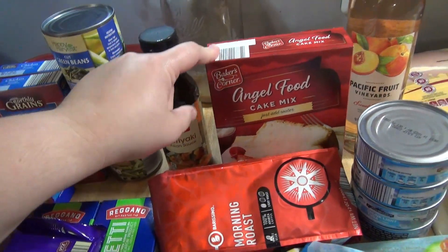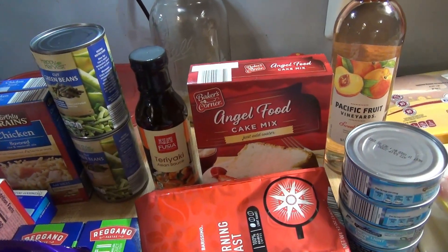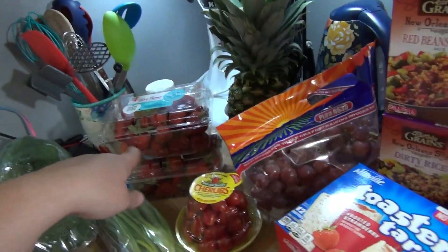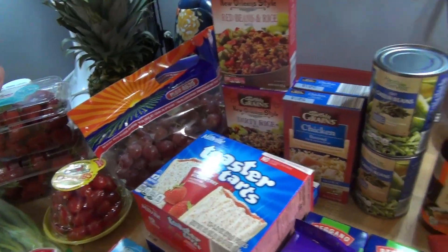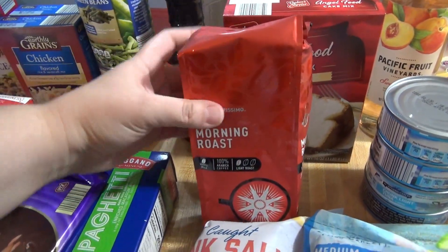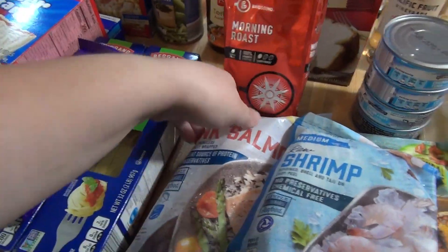My sister picked strawberry shortcake for her birthday cake, so I'm going to make an angel food cake with a strawberry sauce and fresh strawberries. I picked up whipped cream for that as well.